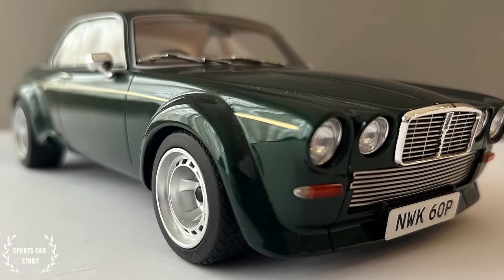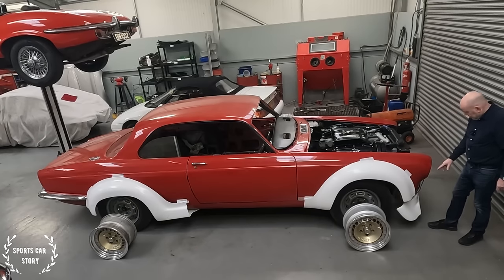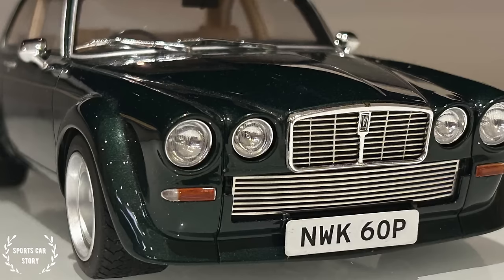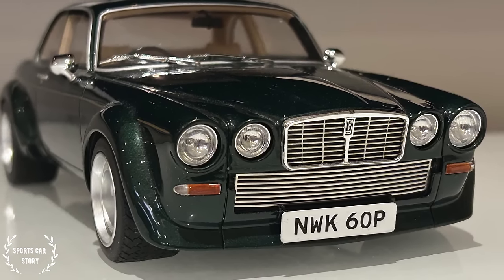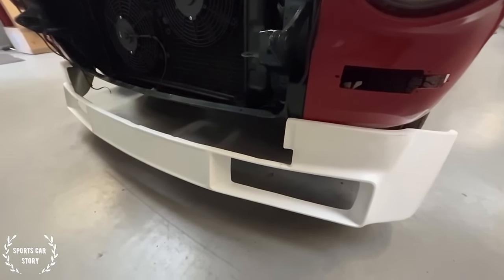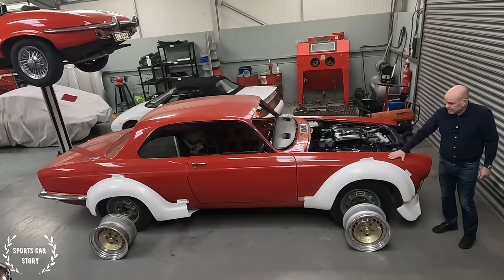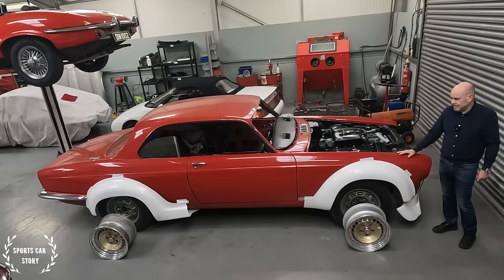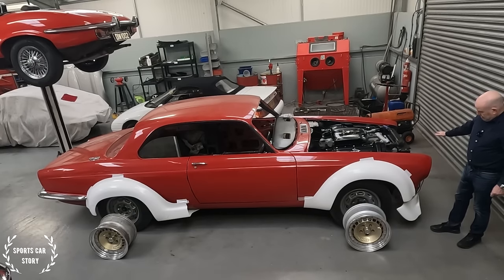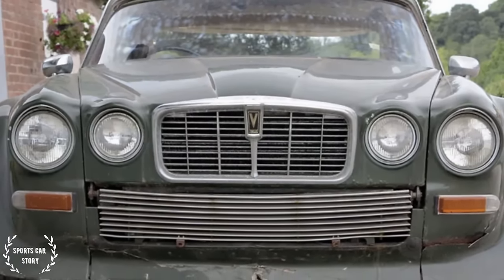Ralph Broadspeed was commissioned to come up with the body kit for the road car for the New Avengers. On the road car, this front spoiler is not as low and it hasn't got that big air scoop in the front — so that is different from this kit. I bought the body kit from Steve Foster at Fibre Sports in Basildon. He had been producing this kit for a long time, but they had a big fire a few years ago and the moulds were ruined. Luckily one of his customers still had a set, so he was able to remould from them. But I've since discovered that this kit isn't quite right for a John Steed replica — it's only good for the race car — so it needs to be adapted.